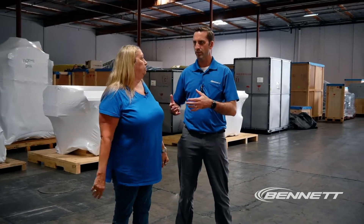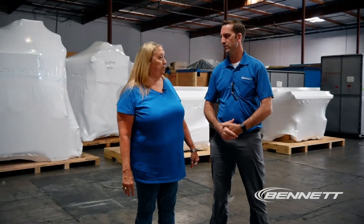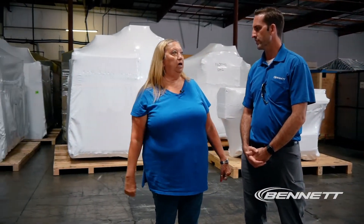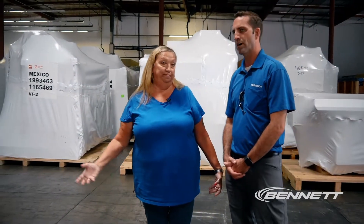Our primary relationship is with Oxnard, California, but they're selling all over the U.S. — some of this stuff is going all 48 states. We do a lot of Laredo, Texas, and some exports going across to China or to Taiwan.